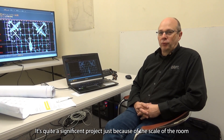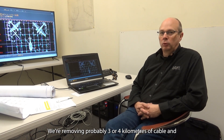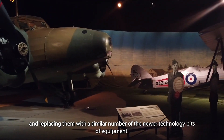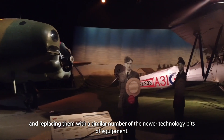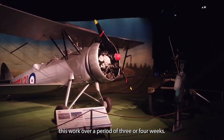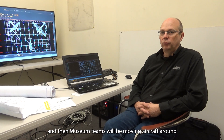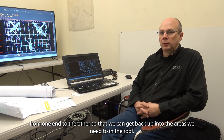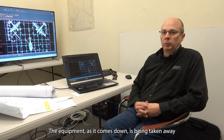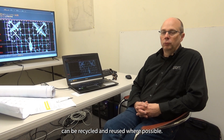That's quite a significant project just because of the scale of the room that we're working in and the quantity of equipment. We're removing probably three or four kilometres of cable and a couple of hundred light fittings that are already there, replacing them with a similar number of the newer technology bits of equipment. There's quite a lot of logistics and planning gone into making this work over a period of three or four weeks. We've got teams from the light site coming in to work on lighting, and then museum teams will be moving aircraft around from one end to the other so that we can get back up into the areas we need to in the roof. The equipment as it comes down will be taken away and dismantled so that the various different parts can be recycled and reused where possible.